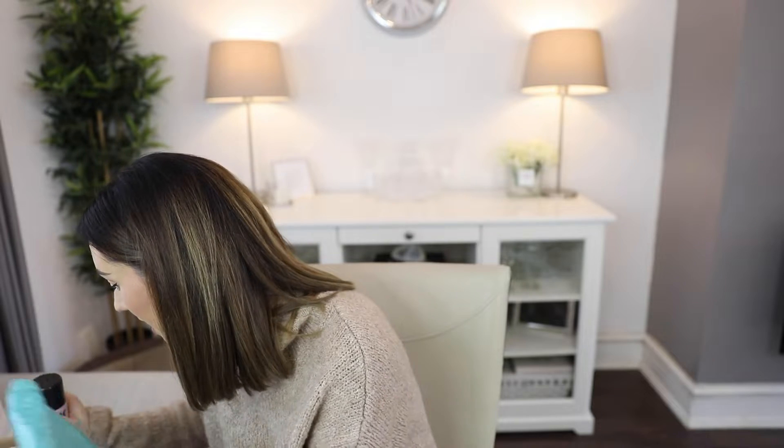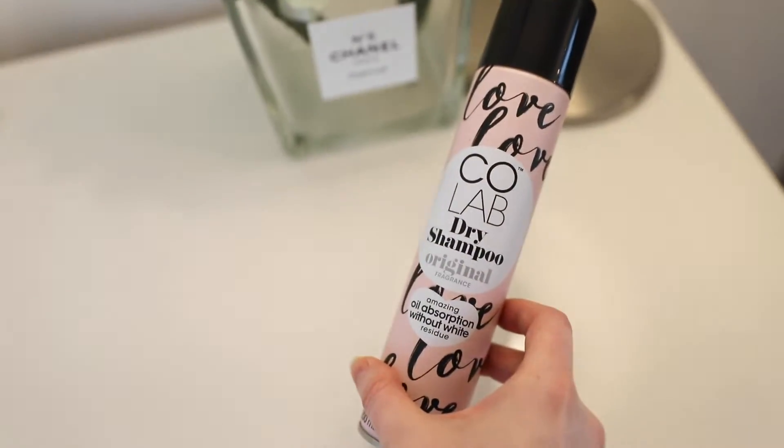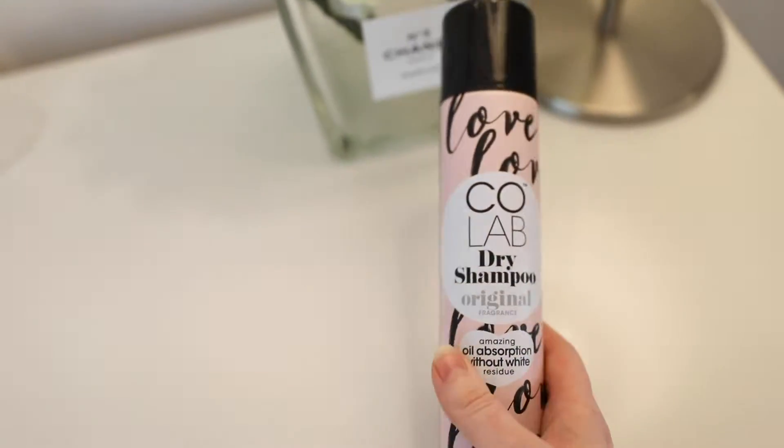This is the final hair product and these are a little bit famous - I've seen them everywhere. This is Colab dry shampoo. I'm running out of the one I'm currently using. This is really good because I hate dry shampoos that leave white marks, and I know this one does not leave white marks. It's a clear formula so you can use it on all hair types. Nowadays we can never go without dry shampoo.